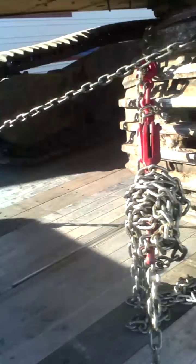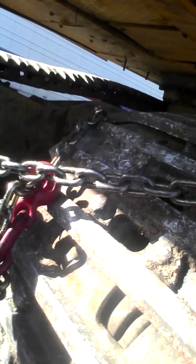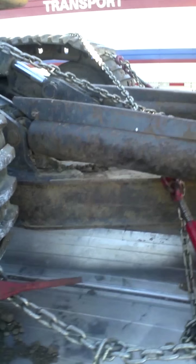I want to make sure all these chains are secured. I did another video where I chained down a bulldozer, and this is how I should have done it — in an X formation. So far, all our chains are good.